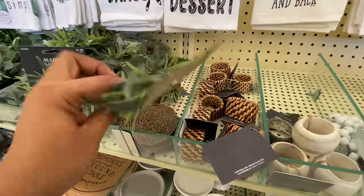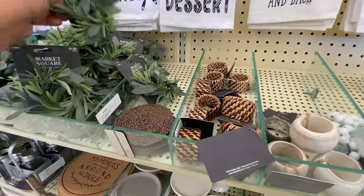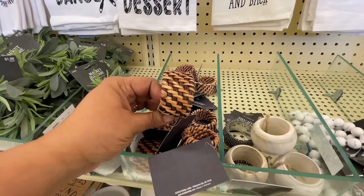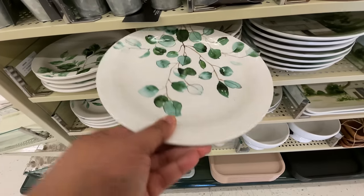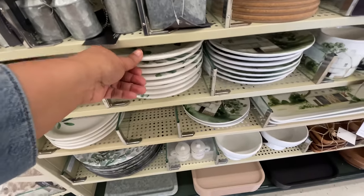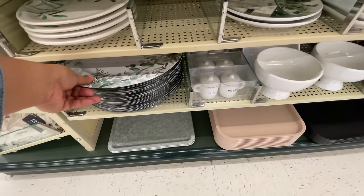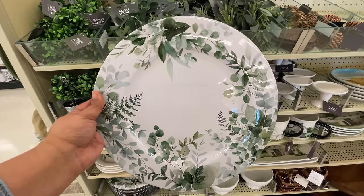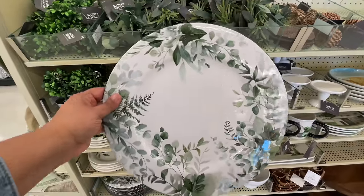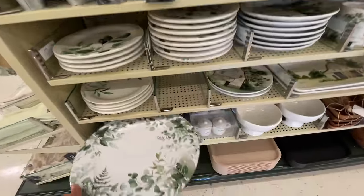Look at all of the napkin rings — $2 for this one. Every time any store does a little greenery one like that, I love it. This plate is so good — this whole display right here, I was obsessed. I love all the green on the plates, whether it's just the greenery or the barn. Look at how good this charger is — love. This will go with anything. $2.50 for spring, summer — put anything on top of that and it'll look so cute.